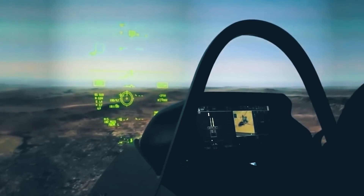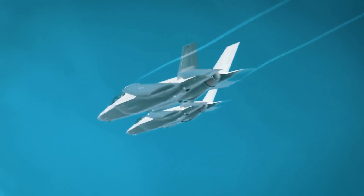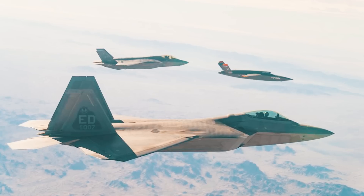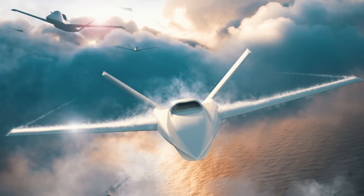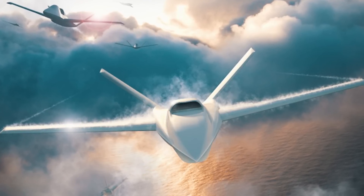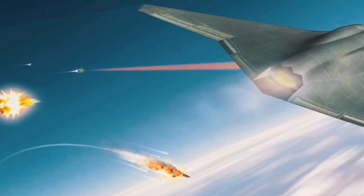Powerful computers will also make it possible to install artificial intelligence on the aircraft, which will help the pilot in control. In particular, it is planned to develop guided drones that would fly alongside the F-35, providing support ranging from increasing firepower with onboard missiles to intercepting enemy air-to-air missiles.